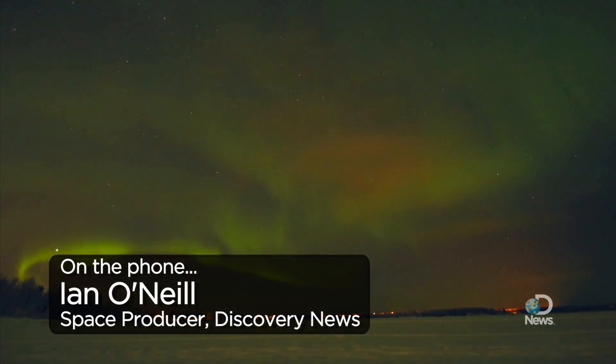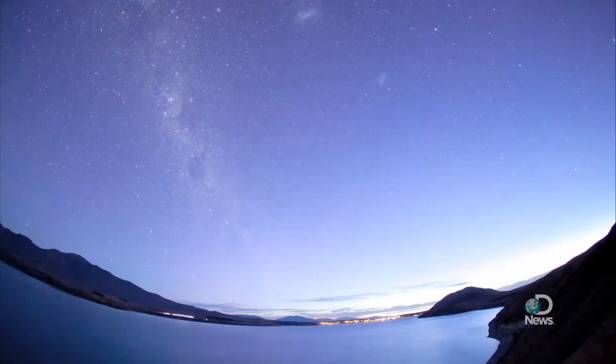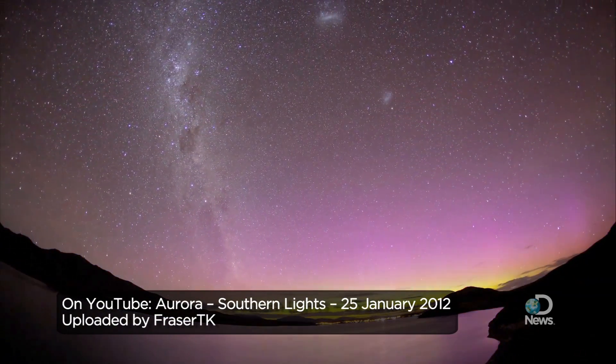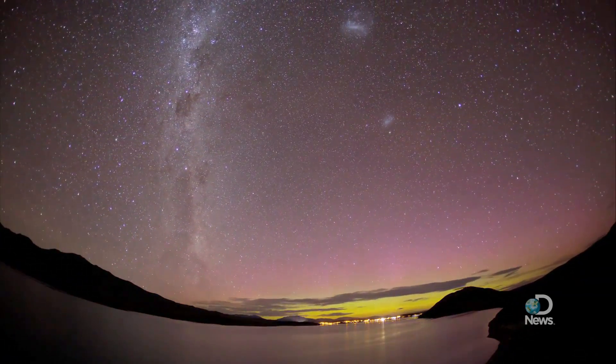Basically, the sun's surface is currently going through quite a lot of magnetic activity, because we're approaching solar maximum, which is part of the 11-year cycle. It's a very natural cycle — there's nothing scary about it — and we're approaching the maximum activity, which is going to happen in about 2013.